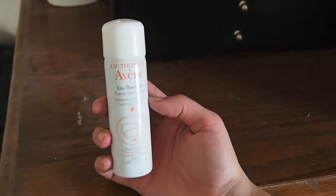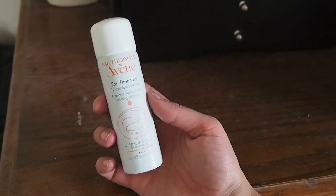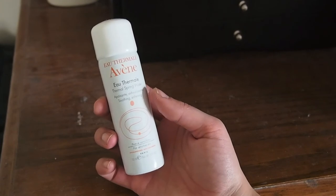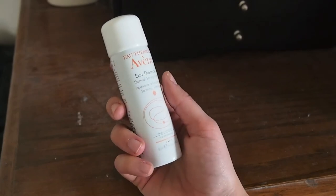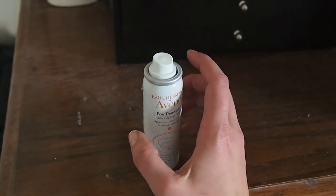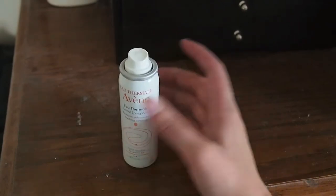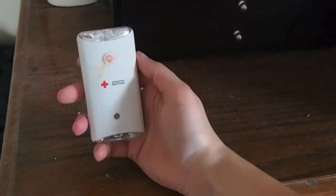This is from Ipsy — it's literally a can of spray water. People spend like $15 or $20 on it. I mean, I did use it and it does feel nice, but it's water — don't spend money on water. I'll probably use it up in the summer when I'm hot and just spray myself with it, but I would never buy this in a million years.